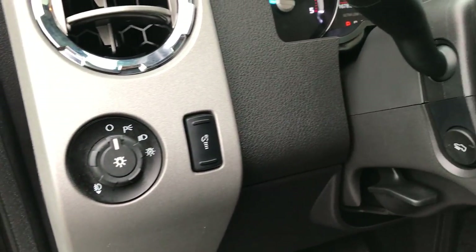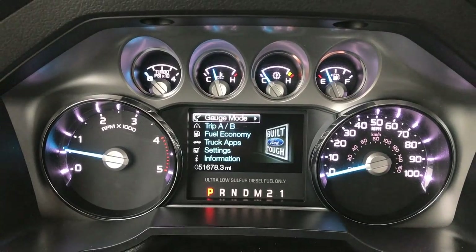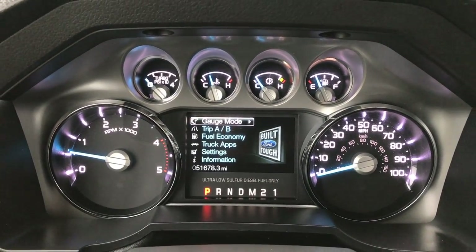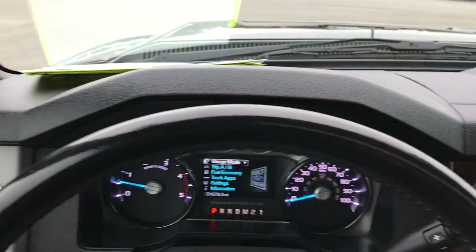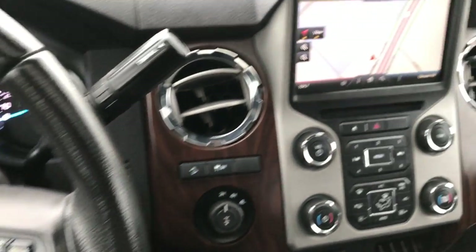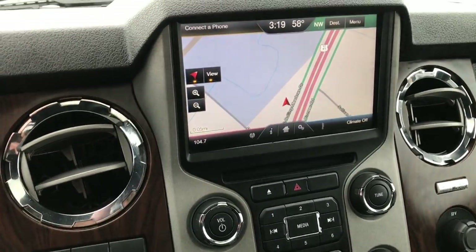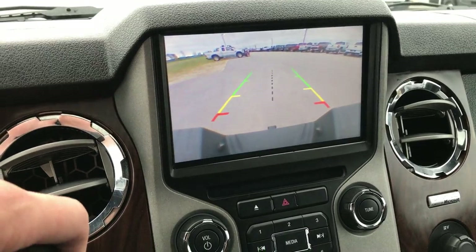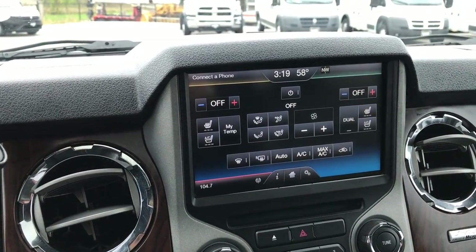Sony sound system. This one has the automatic headlamps, power pedals, and you can see that this truck has 51,678 miles. Cruise controls on the leather-wrapped steering wheel, which is in really nice condition. Bluetooth audio controls, and it has the factory navigation with the MyFord Touch radio. This is also where your backup camera is.